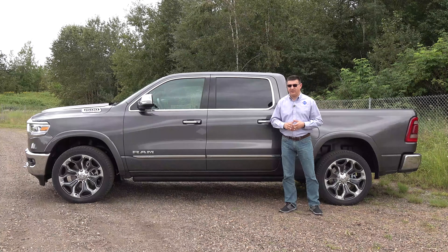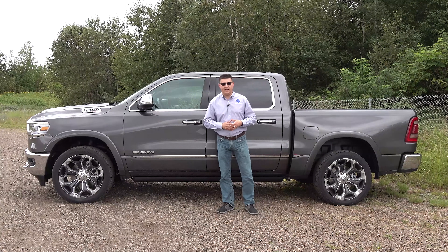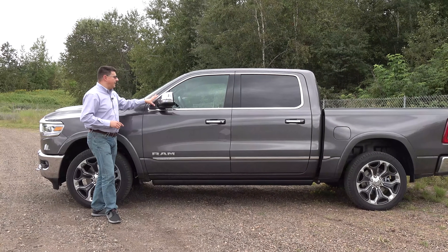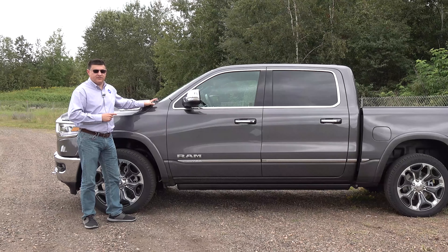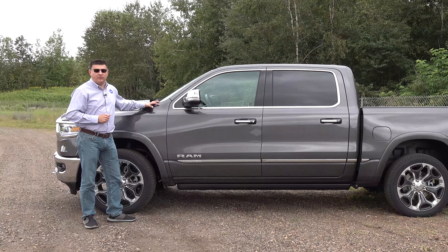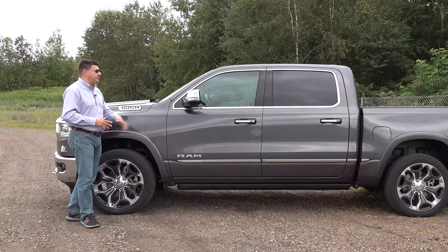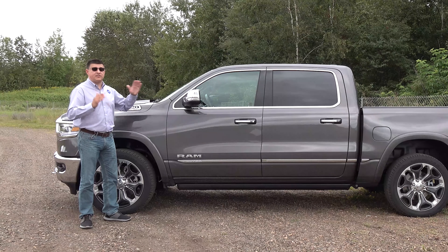The 2020 EcoDiesel will be on dealer lots around November 2019. You'll notice the Ram 1500 Classic EcoDiesel parked right next to it, as Ram is still selling the older generation concurrently. The key difference is that the Ram 1500 Classic is still available with a regular cab and long bed configuration, something you cannot do with the newer 1500 design. If you want a two-door Ram 1500 right now, you'll need the Classic.